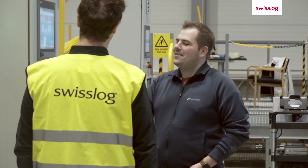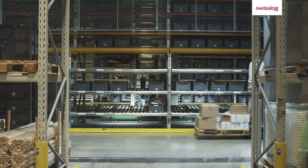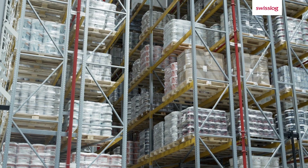Swisslog has trained Malorama's personnel so they can operate the facility as efficiently as possible. Swisslog will also manage the future service and support of the entire site to secure an excellent operation both now and into the future.